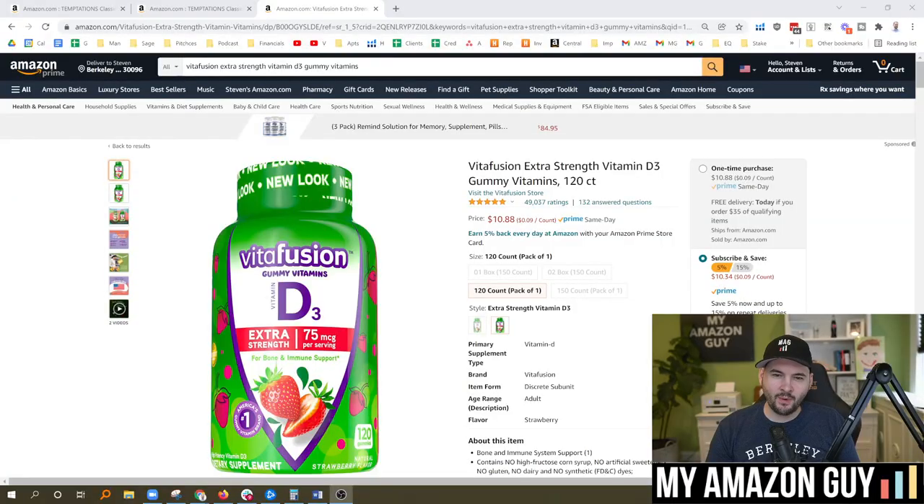Your Amazon listing gets questions from time to time, but did you know that there's some changes to how the questions link to each other? My name is Stephen Pope, I'm the founder of My Amazon Guy. This button at the top here, right next to the ratings and reviews, says 132 answered questions.